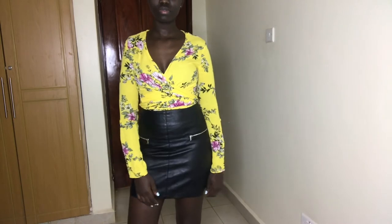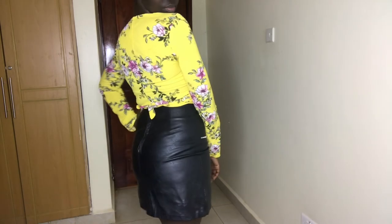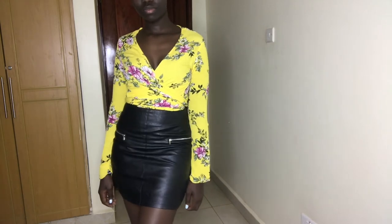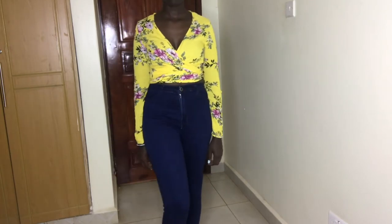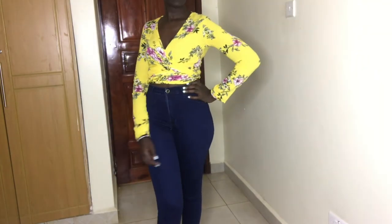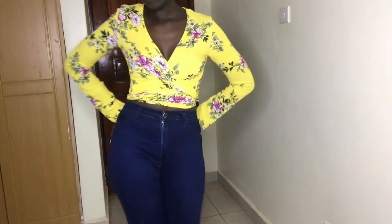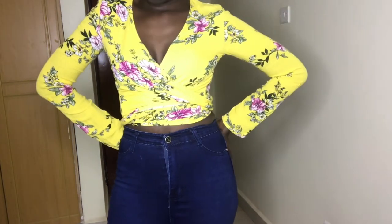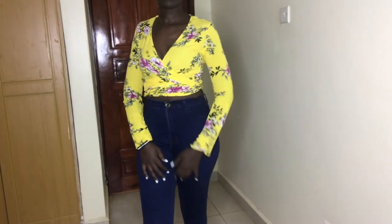The next outfit is this yellow long-sleeved wrap crop top which I paired with a high-waisted leather skirt — that's one of my favorite looks in this video. I also paired the same crop top with a pair of high-waisted blue jeans. Just like the red crop top, this one is pretty diverse; I could have paired it with high-waisted denim shorts or a high-waisted jean skirt and it would have still looked good.